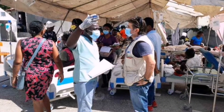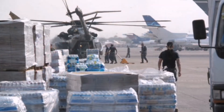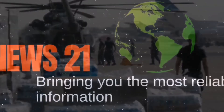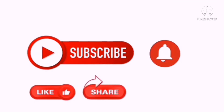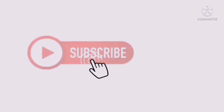We are not saying that foreign aid isn't a good thing, but donating countries shouldn't use aid as a business model for their economic interest by taking advantage of the needy. Thanks for watching, and please share to raise awareness. If you love this video, please give it a thumbs up and subscribe.